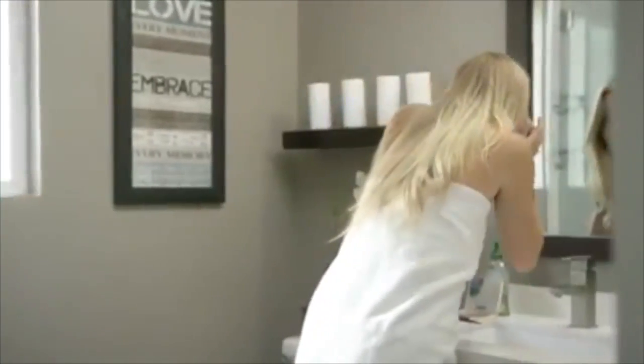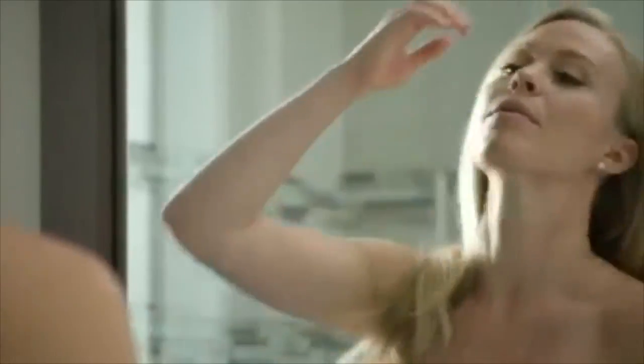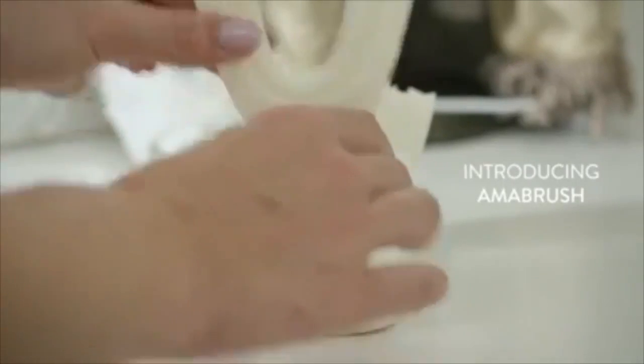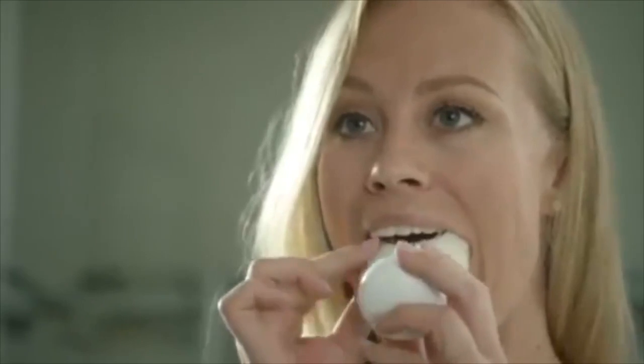Most people spend a few minutes brushing their teeth before starting the day and after the day. While it may not seem like much time lost, it adds up to over 100 days of value for a lifetime.